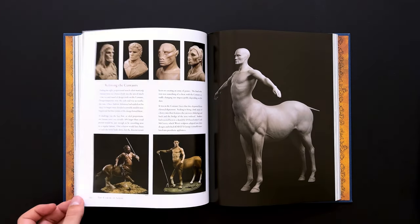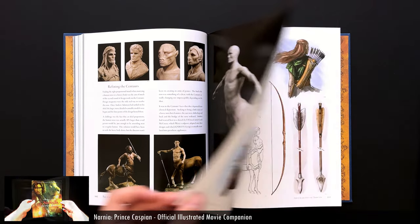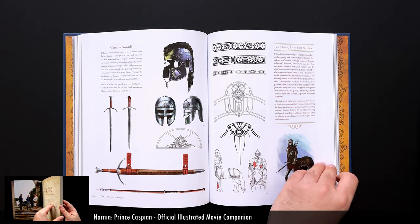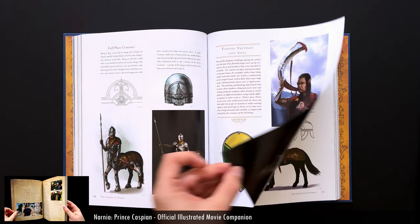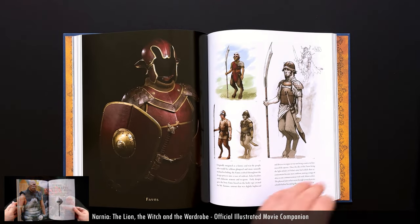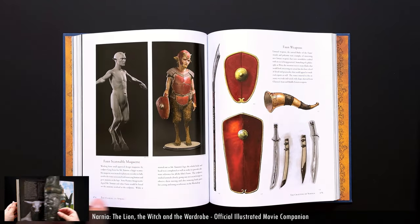Quite a few of those Justin Sweet artworks and some of the costume department's art are presented in the two movie companions, which I have reviewed. Though even though it's nice they're available somewhere, there's not enough to make it worth buying either of those books just for the art. The Prince Caspian companion has about half a dozen artworks, including some from this book. But if you're a fan getting The Lion, the Witch, and the Wardrobe companion anyway, it's really nice that there's little to no overlap in images between that book and The Crafting of Narnia.